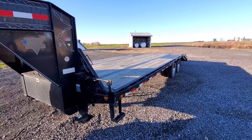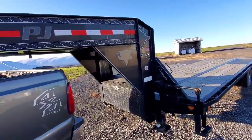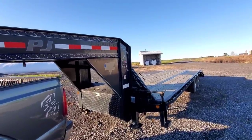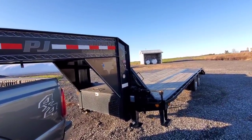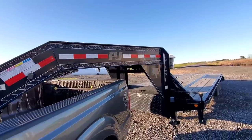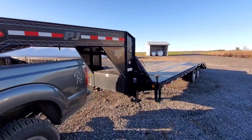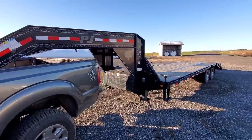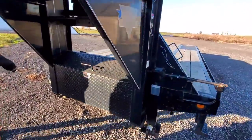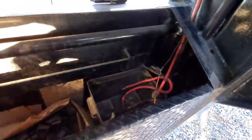He had it listed on Craigslist for about $13,800 or $13,500. The neighbor — his son-in-law — found it and sent me a picture and a phone number. I didn't really put two and two together because we were looking at other trailers, one in Ohio and one I thought was in Jersey. This is where the battery box is, and the light switch runs off the battery too.